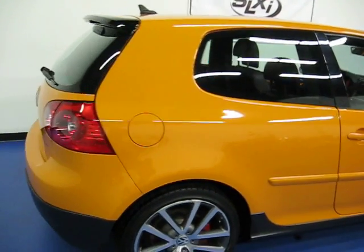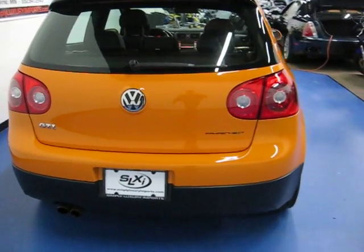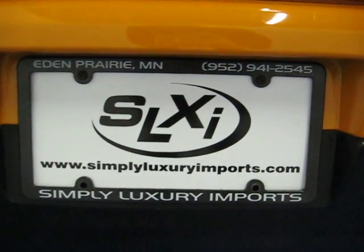If you'd like to see pictures and more information on this vehicle, you can visit our website at www.simplyluxuryimports.com.